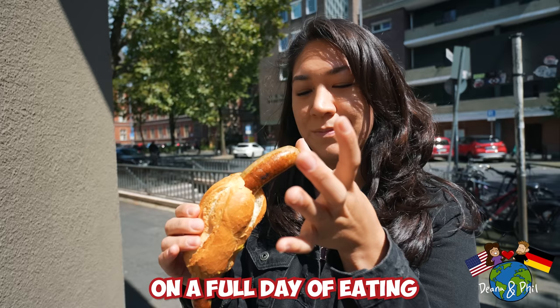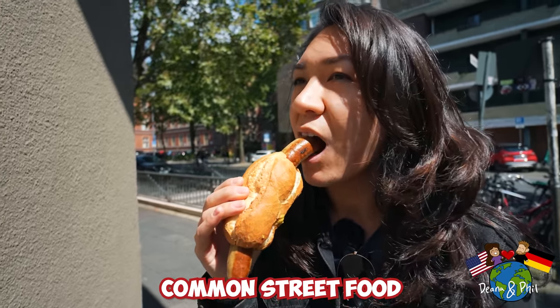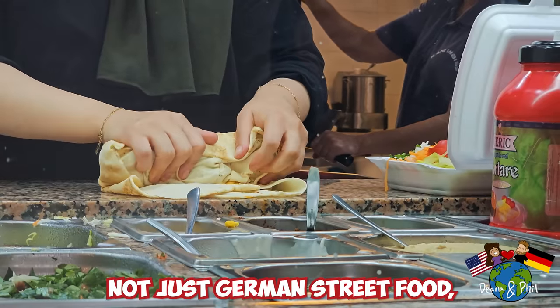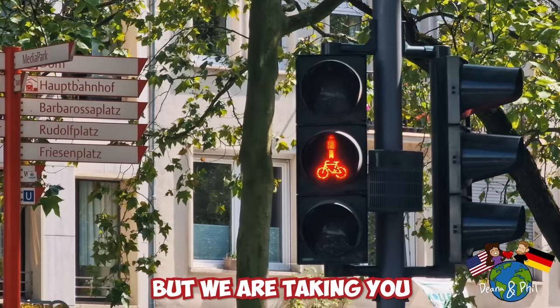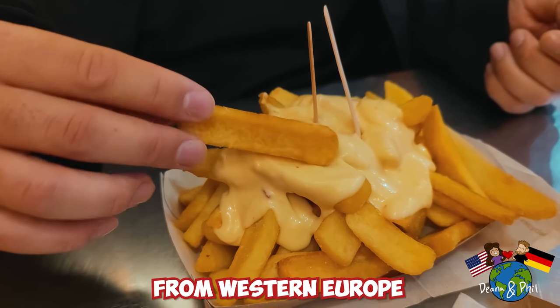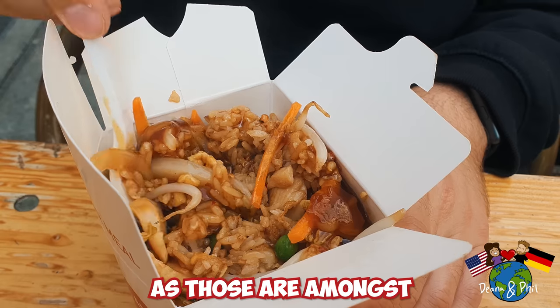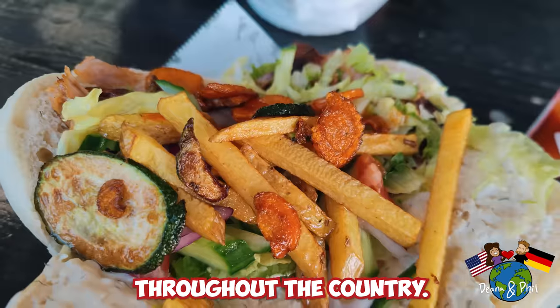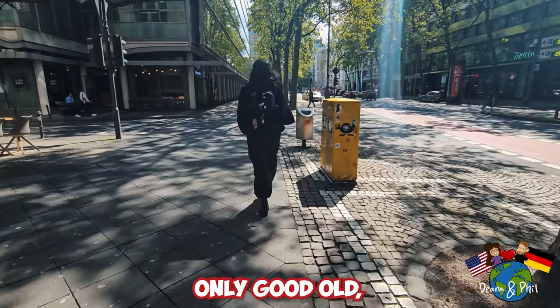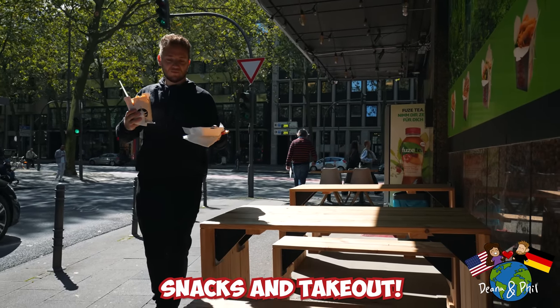In this video, we are taking you on a full day of eating common street food in one of Germany's major cities, Cologne. Not just German street food, but we are exploring various international options from Western Europe all the way to East Asia, as those are amongst the most popular street food options throughout the country. No fancy sit-downs today, only good old bang-for-your-buck snacks and take-out.